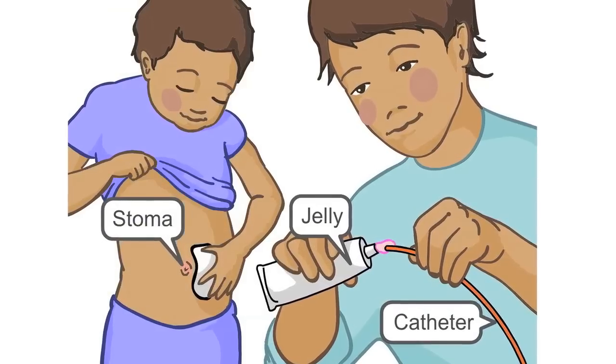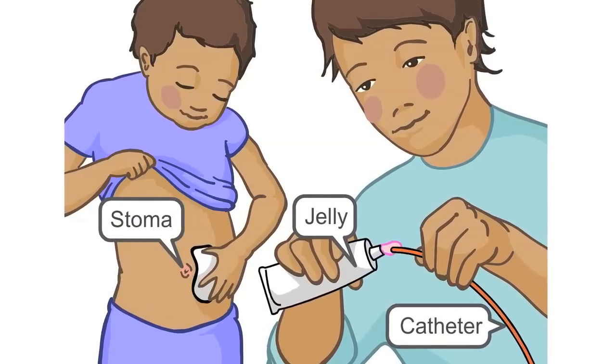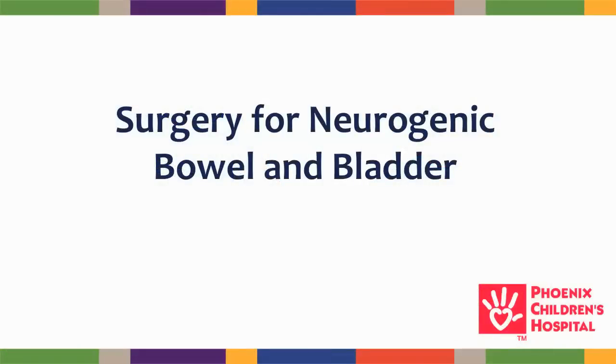This video will demonstrate how to empty the bladder using a urinary stoma. For more information, please see the video called Surgery for Neurogenic Bowel and Bladder. The contents of this video should be discussed and reviewed with your surgeon.